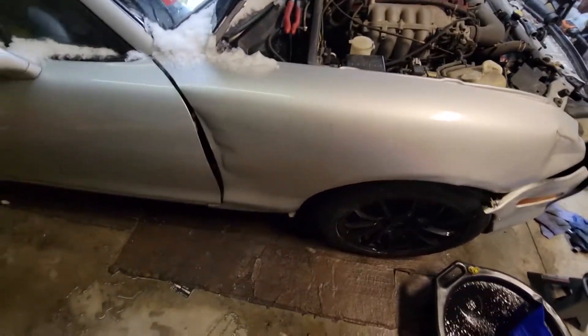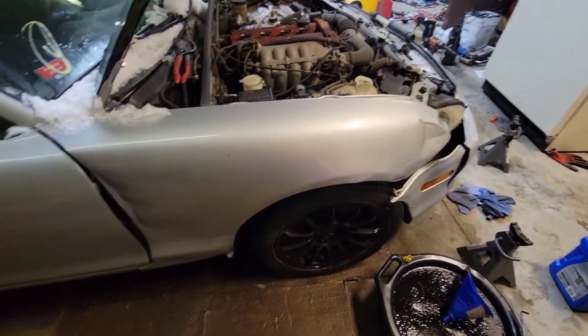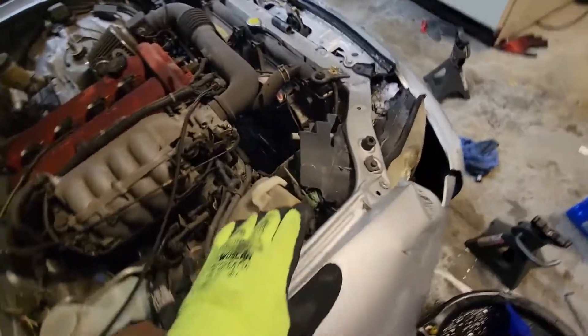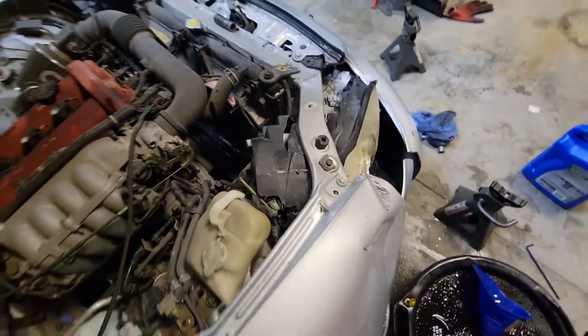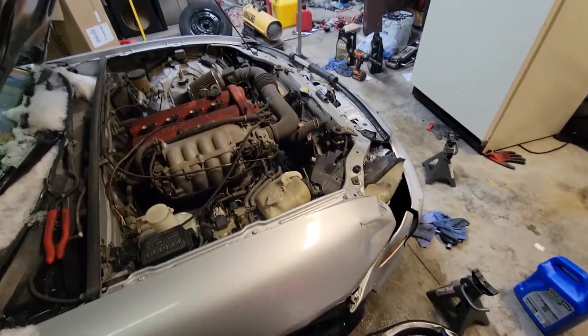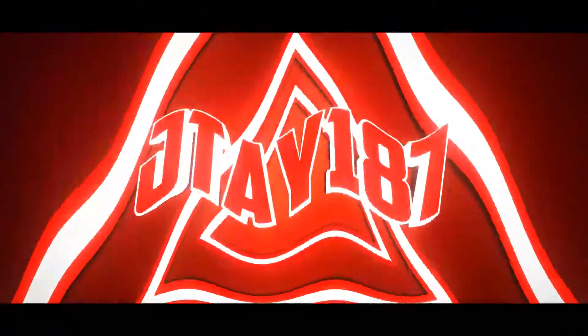I think the next video we'll get started on trying to massage this fender out a little bit — it's jammed in there pretty good. We'll have to get that out as well. Thanks for watching.